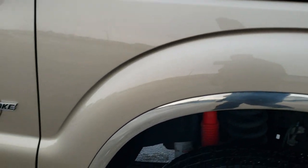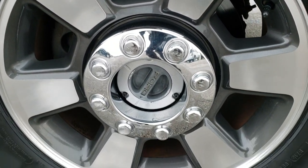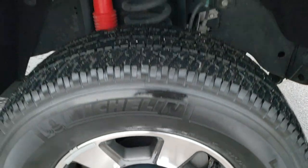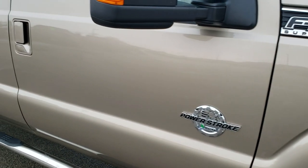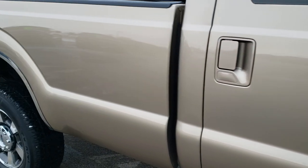The passenger side fender is in really nice shape as well, and the passenger side rim has no scuffs or scrapes. As you go down this side of the truck you can see just how clean that body is — how reflective and mirror-like that paint is.